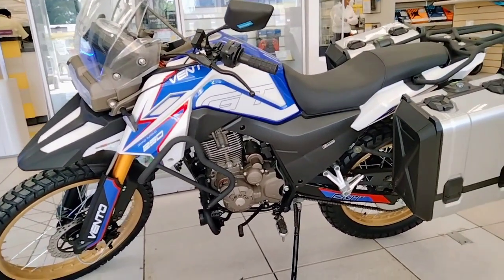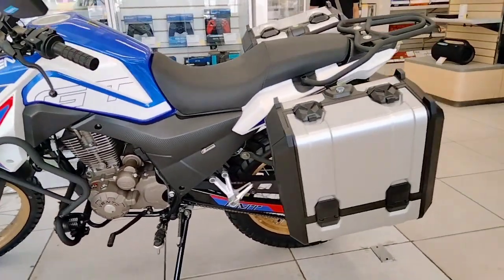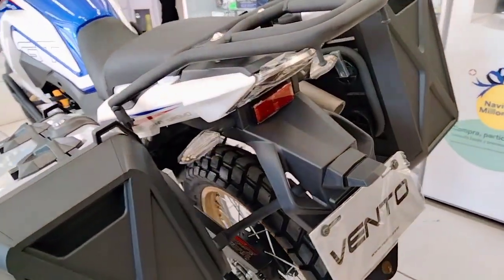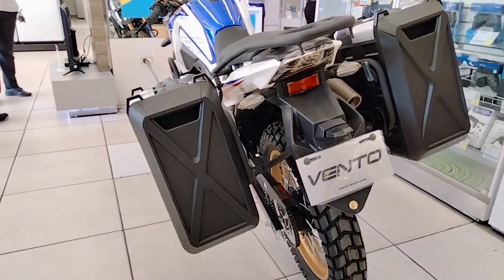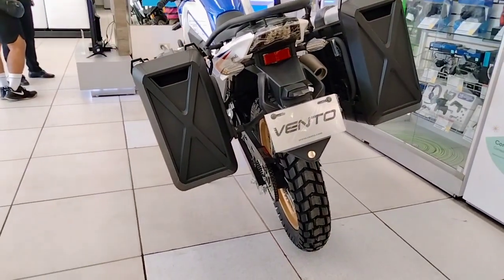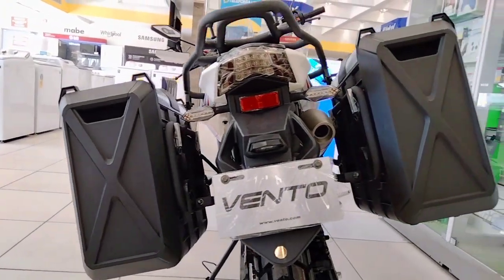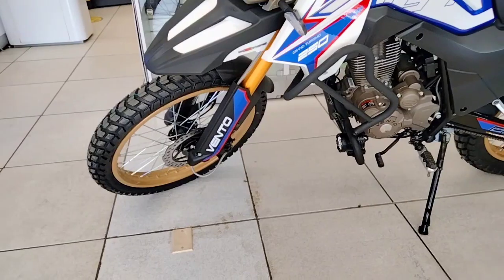It is a motorcycle that comes with a 250cc engine, 18 CV, OHC chain distribution, 5 speeds, and in terms of maximum speed this model reaches 130 km per hour.